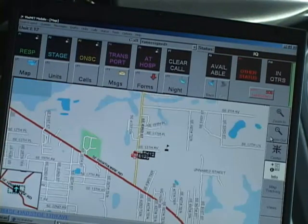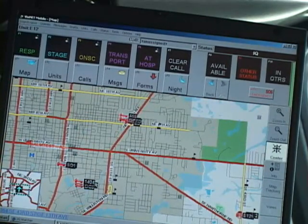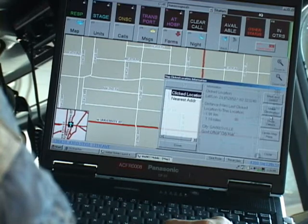If you have a medical emergency, it matters which public safety vehicle gets the call to respond. In Alachua County, that decision is being made with the help of some of the most advanced public safety technology available.